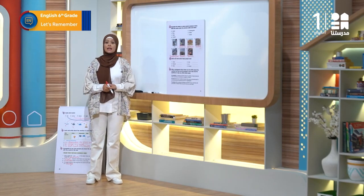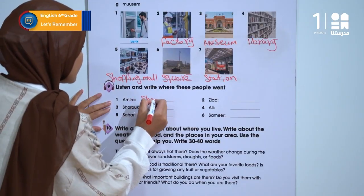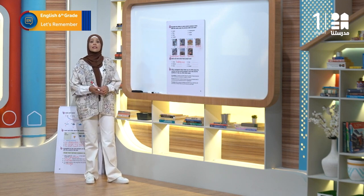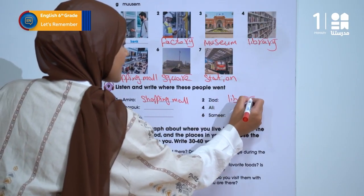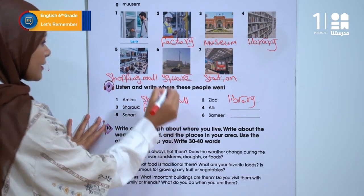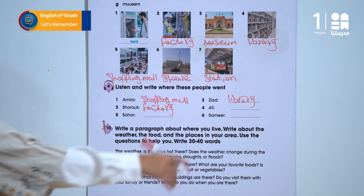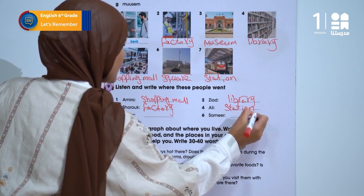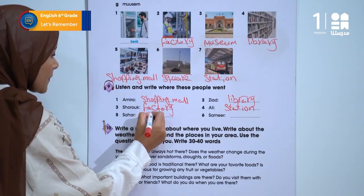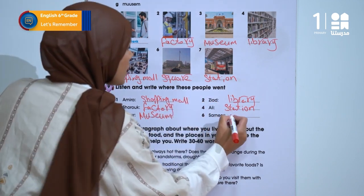Number 1 – Amira: Shopping mall. Now what about Ziyad? Ziyad – we're in the library. Good listening. Shoruk – Factory. And Ali over here, he was in the station. Sahar went to the museum. How about Samir? Samir was in the bank.